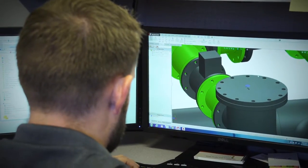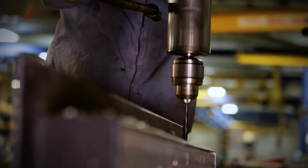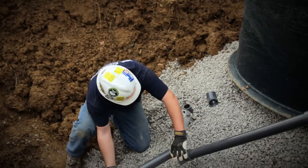We have the capability to fabricate systems to the exact specifications of your operation and the tools to ensure they will work right the first time they're installed.